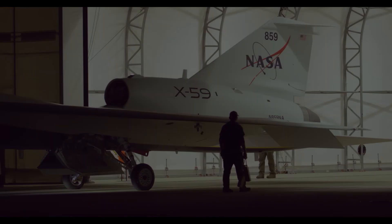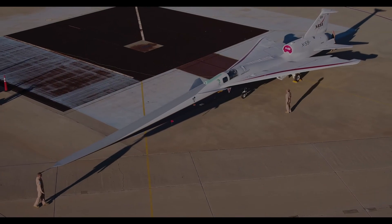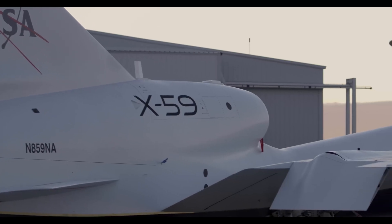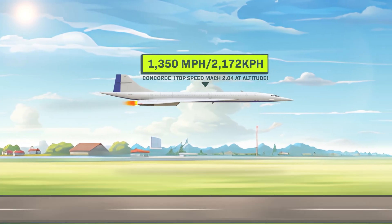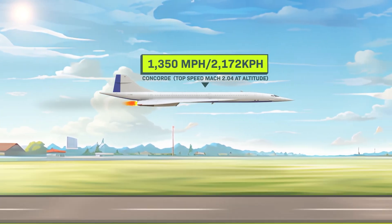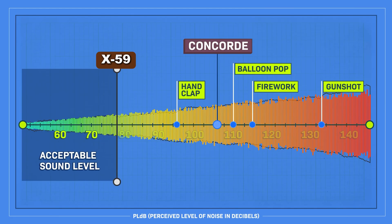The X-59, with its revolutionary quiet supersonic technology, is about to prove what many once thought impossible — flying faster than sound while making a noise no louder than a car door closing. That's a drop from 105 decibels to just 75.